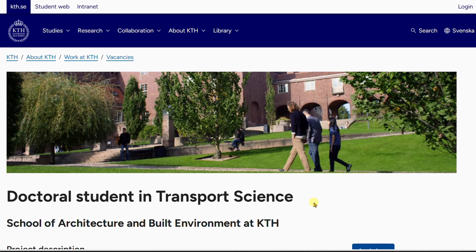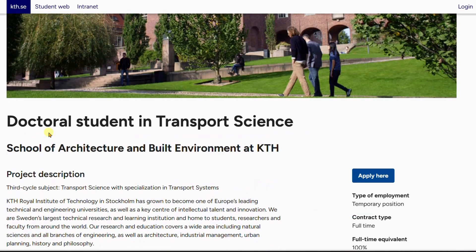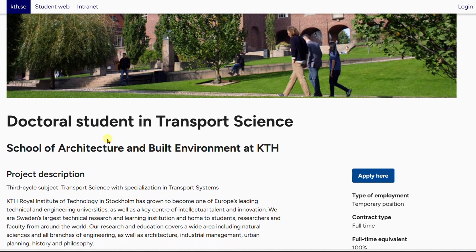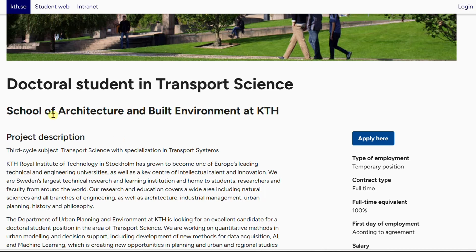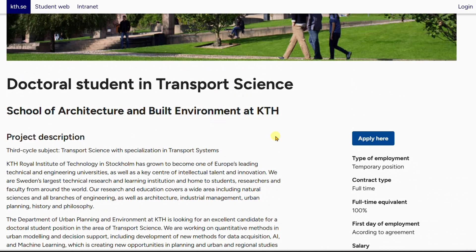Welcome back guys. Today we are looking at the KTH Institute of Technology in Sweden, where there are several positions available. There is a doctoral student position in Transport Science. When discussing these PhD positions, know that you can apply even if you have only a bachelor's degree — you do not need a master's degree. This position is in the Faculty of Architecture and Built Environment at KTH.